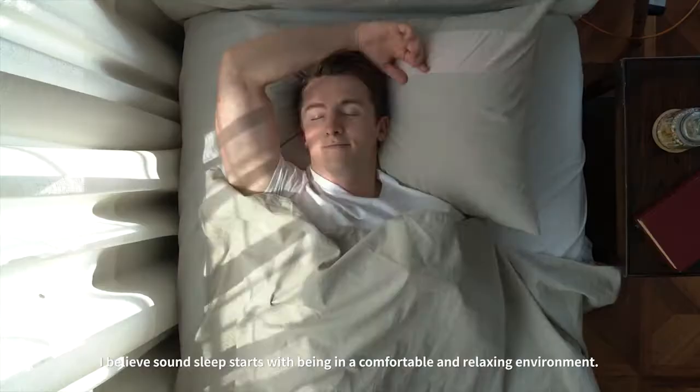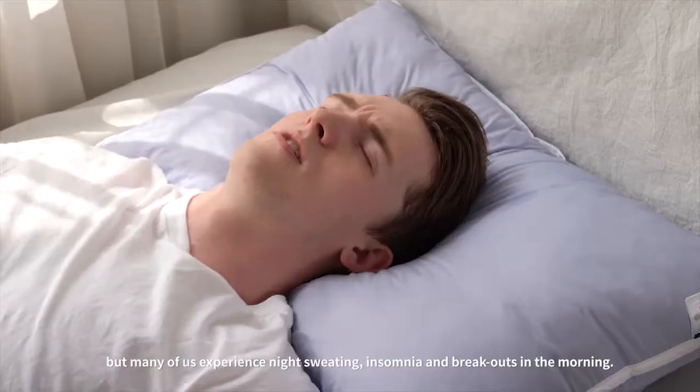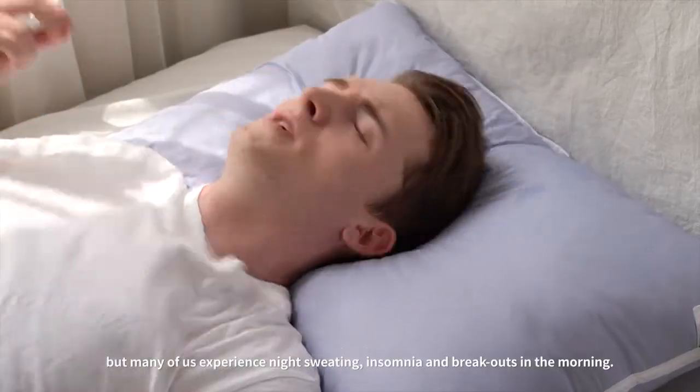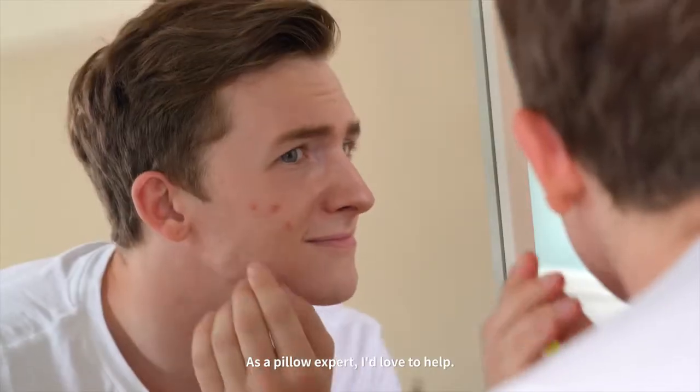I believe sound sleep starts with being in a comfortable and relaxing environment. It sounds easy, but many of us experience night sweating, insomnia, and breakouts in the morning. As a pillow expert, I'd love to help.